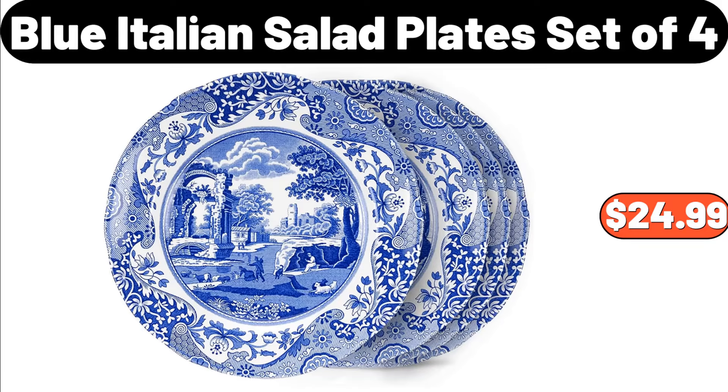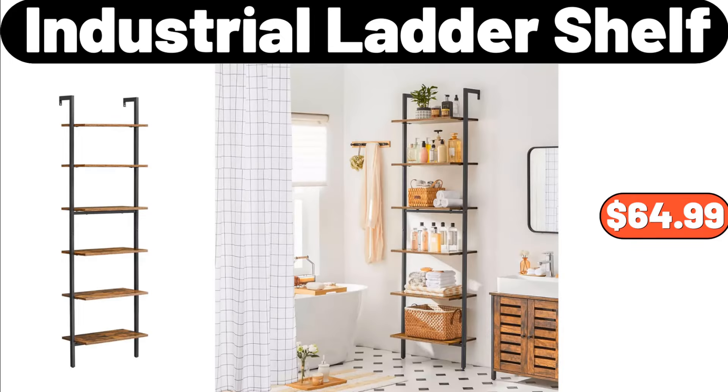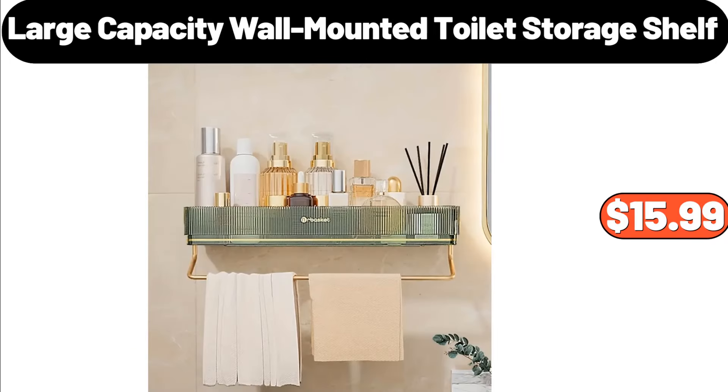Blue Italian Salad Plate Set of 4, $24.99. Specially Selected Stuffed Queen Olives, $2.49. Industrial Ladder Shelf, $64.99. Large Capacity Wall Mounted Toilet Storage Shelf, $15.99.